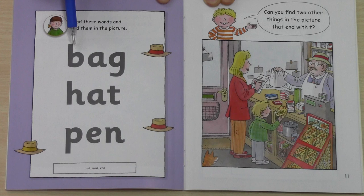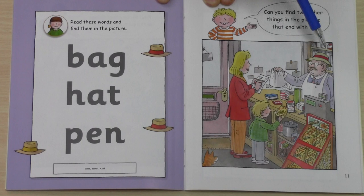This word says bag. Bag, bag. Can you see? Where is the bag? Is this the bag? No, this is the hat. Where is the bag?